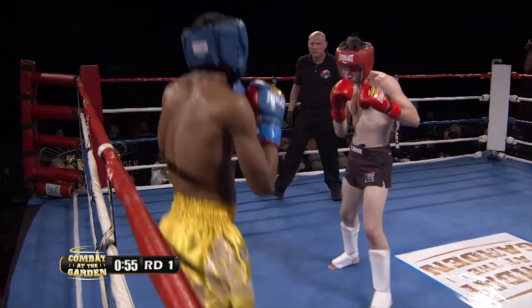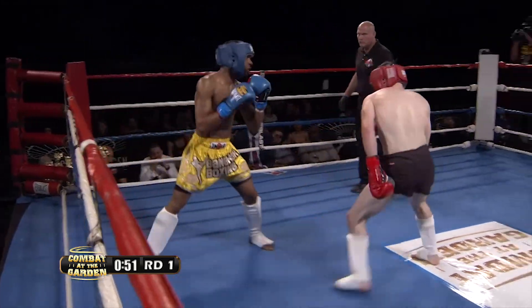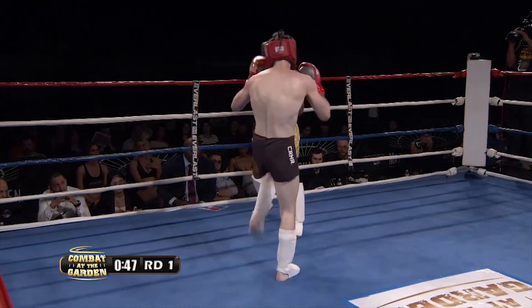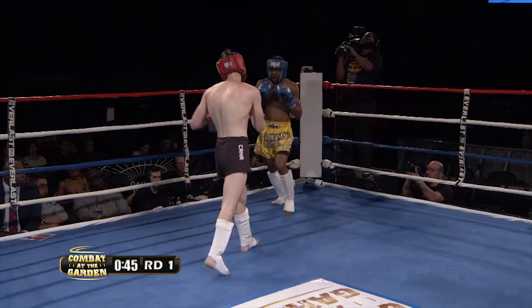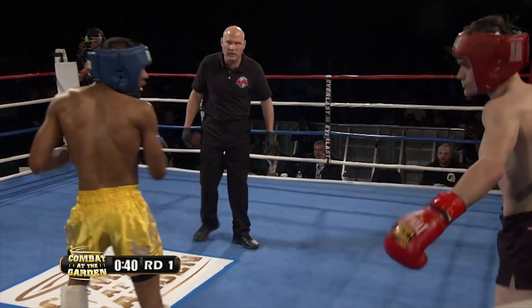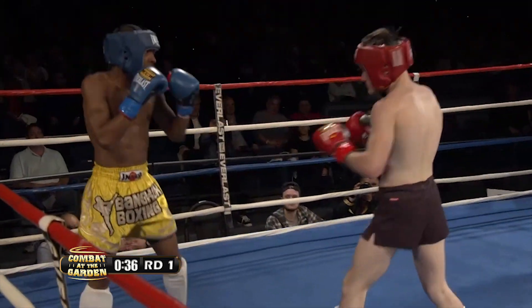That outside low kick was very effective, as well as that left hook to the body. I like the way he's working the body there. Both eating a lot of shots though in the process. He's setting up those kicks, ending the combination with that right leg kick. Nice side kick — the second one he's landed. The first one at the beginning of the round was to the head.